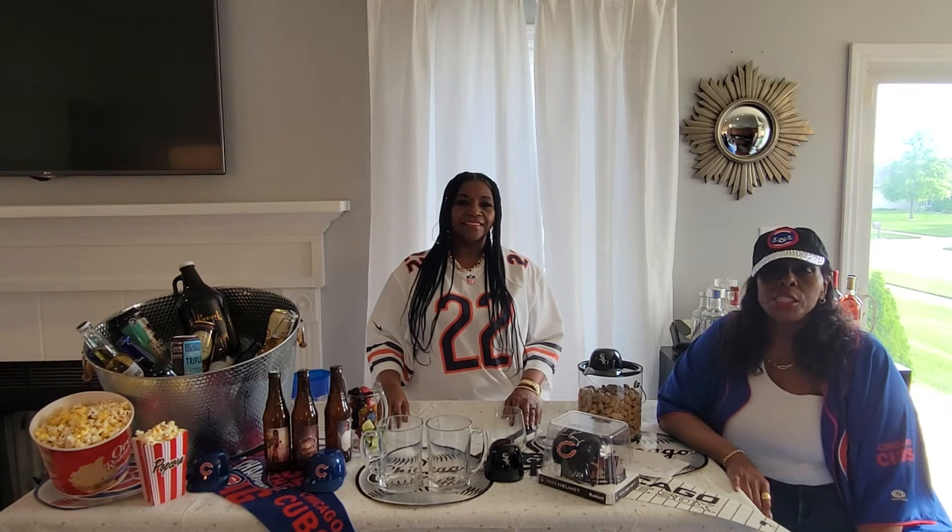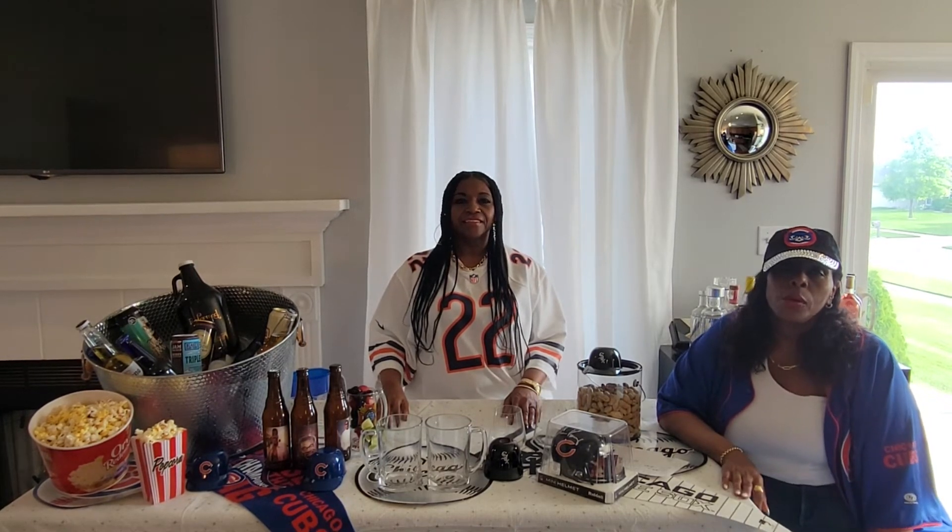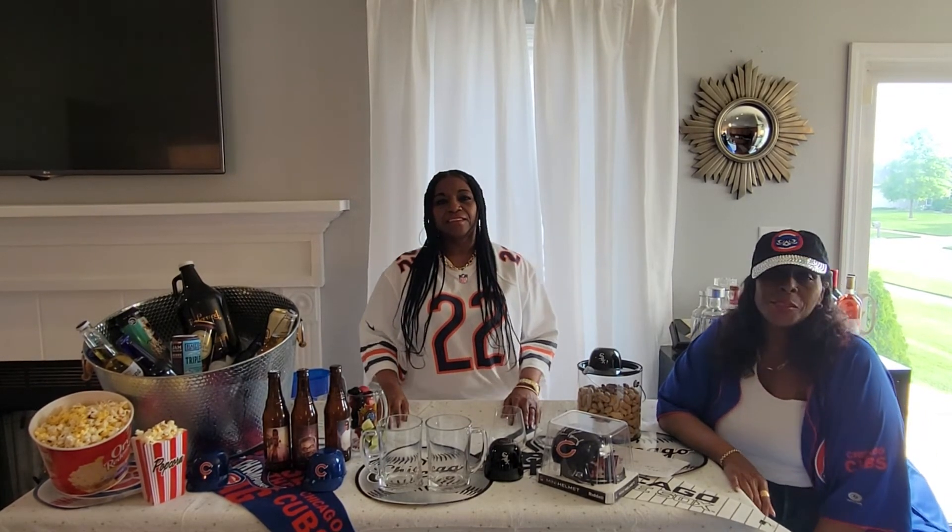Hit the bell notification so you will never miss an upload. It typically happens on Sunday.